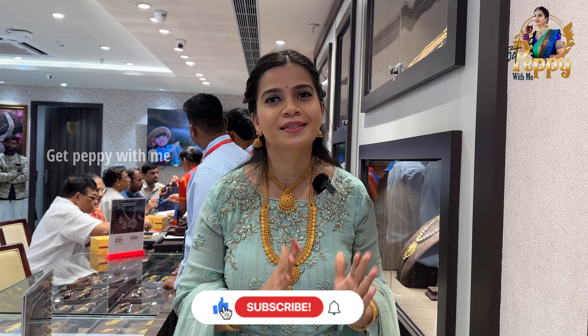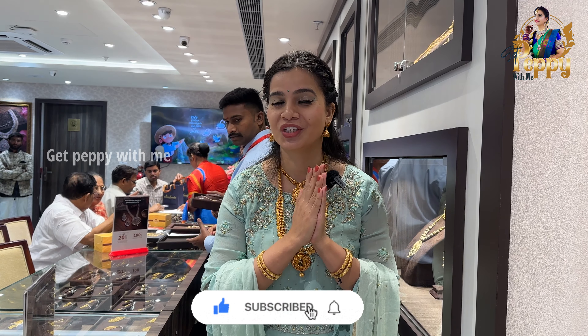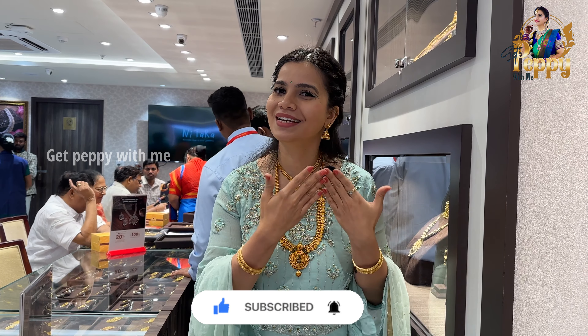If you guys haven't subscribed to the channel, make it a point to subscribe, hit the bell notification so that you get the first notification. Without wasting any further time, let's get into the video.